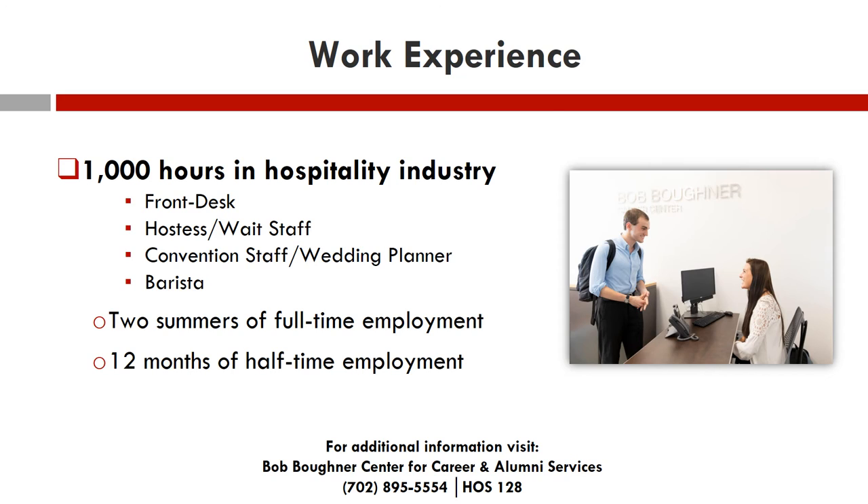In addition to your academic requirements, the college requires 1,000 hours of work experience in the hospitality industry. Many of you have prior work experience, and these hours may count towards your 1,000 hour requirement. You can finish off the hours during your time at UNLV, working closely with our Bogner Center for Career and Alumni Services, or Career Services for short, who will assist you in recording your hours and provide networking opportunities and job leads in the industry. You can start your journey working in the hospitality industry while you're still a student at UNLV.